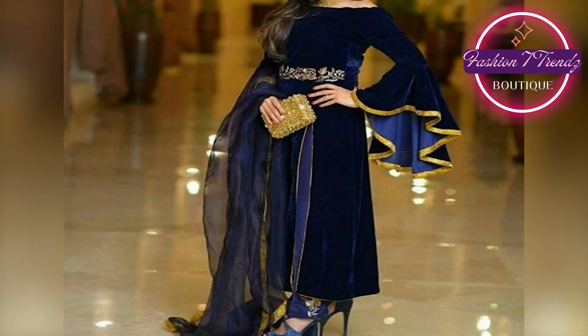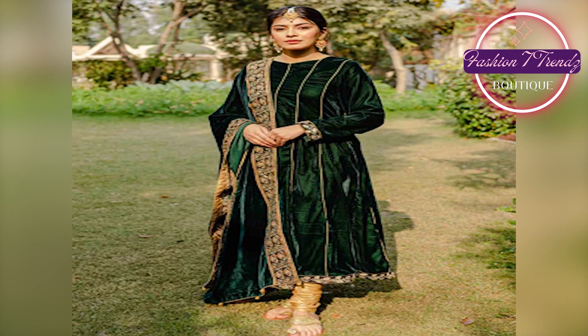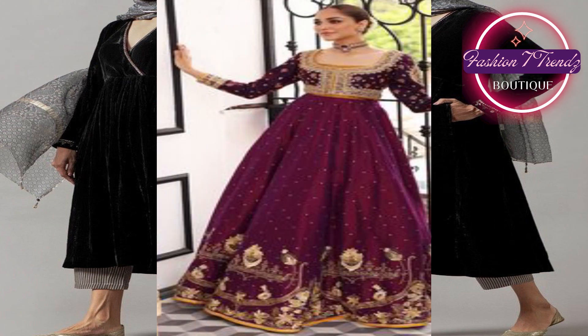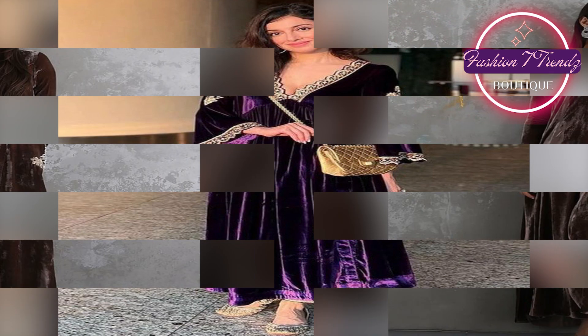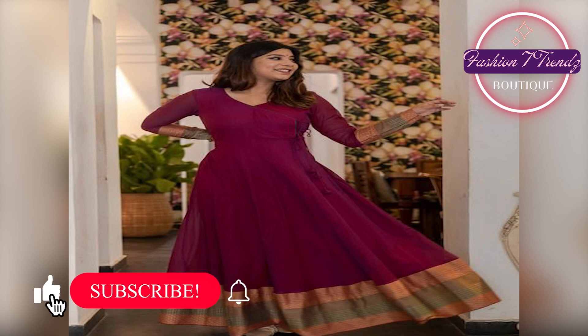Let's show you some wonderful long frock designs which you will like. This frock is elegant, stylish and modern. You will enhance your personality. The velvet frock is very trendy. Its unique design and embroidery are very special. If you want a long frock look, then this frock is perfect for you.